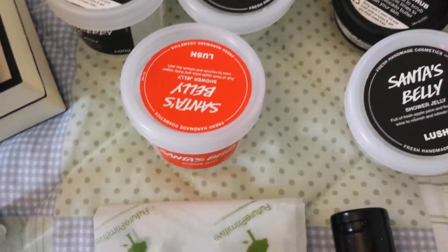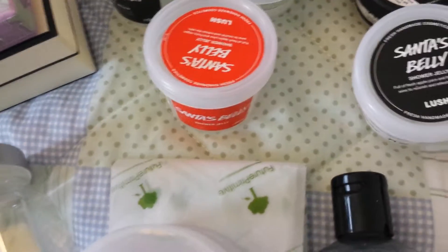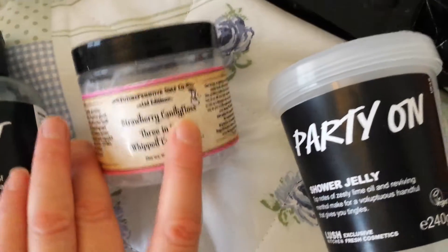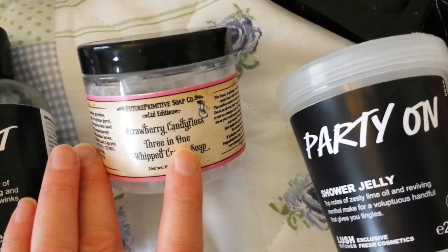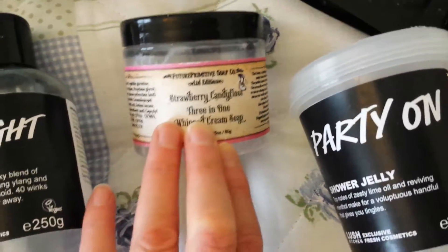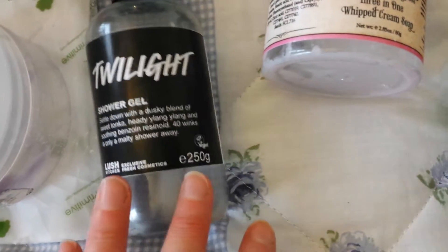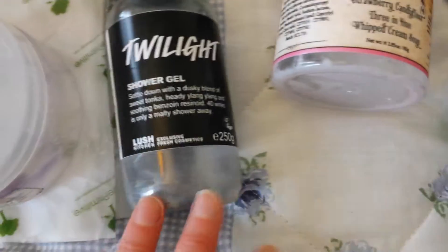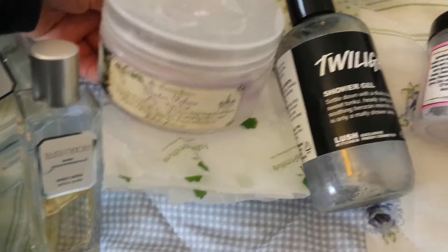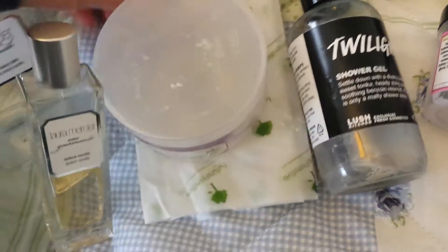Strawberry Santa — the name says it all. Santa's Belly again, the apple one. Party On shower jelly — my son enjoyed playing with that. Strawberry Candy Floss from Future Primitive Soap Company is a beautiful, beautiful scent — I think I had about three of those, we all loved it. Twilight shower gel goes really quickly to be honest, I absolutely adore it. This is really easy to use, I need to wash and recycle it.